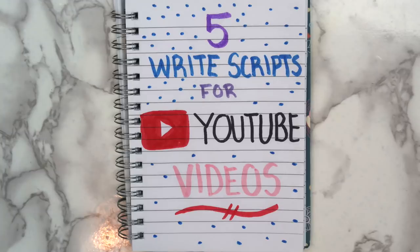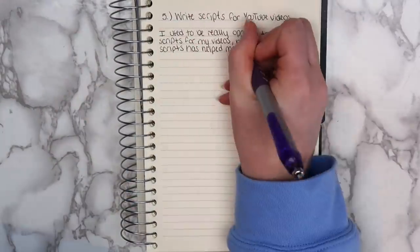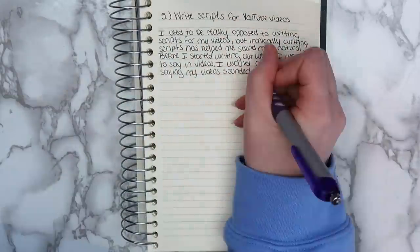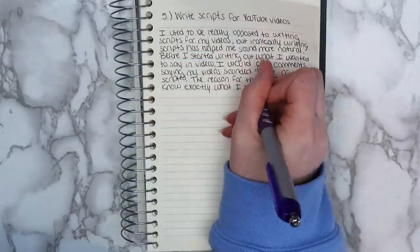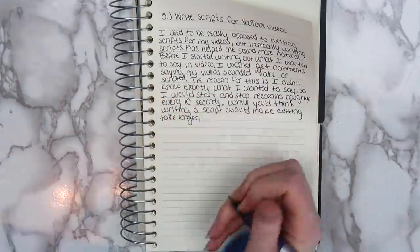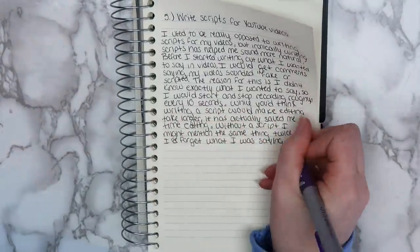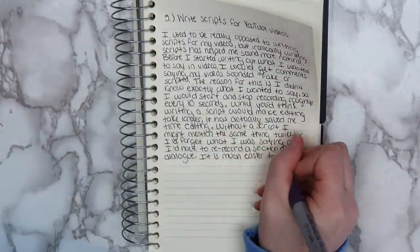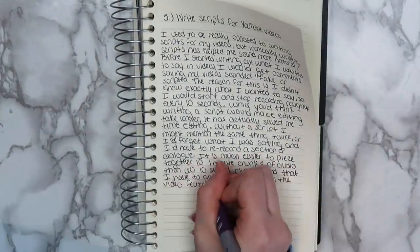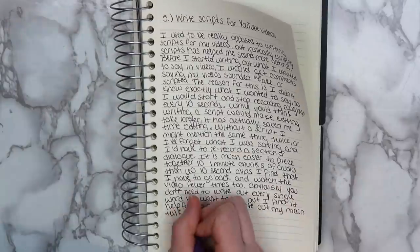The fifth idea that I have for you guys is to write scripts for YouTube videos. I used to be really opposed to writing scripts for my videos, but ironically, writing scripts has helped me sound more natural. Before I started writing out what I wanted to say, I would get comments saying that my videos sounded fake or scripted, because I didn't know exactly what I wanted to say, so I would start and stop recording roughly every 10 seconds. While you'd think writing a script would make editing take longer, it has actually saved me a ton of time editing. Without a script, I might mention the same thing twice, or I'd forget what I was saying and have to re-record. It is much easier to piece together 10 one-minute chunks of audio than 60 ten-second clips. I also find that I have to go back and watch the video fewer times, which is nice. You don't need to write out every single word, but I find it helpful to at least write out my main talking points so that I don't forget anything.